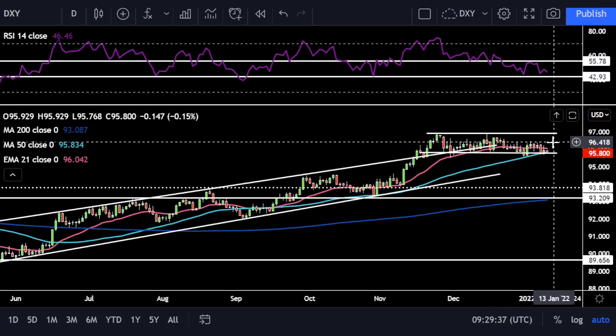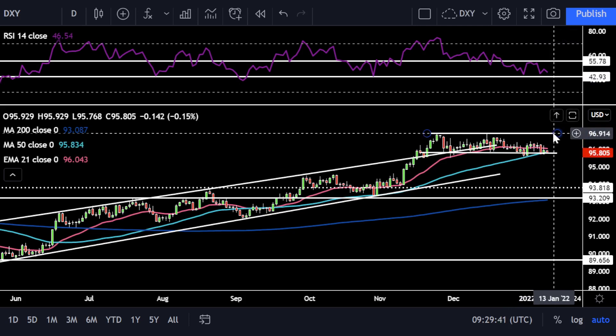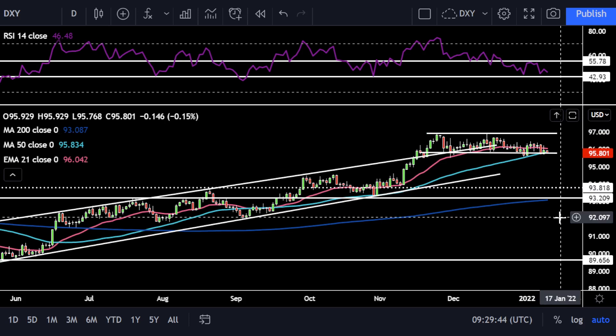In terms of targets, I'd say 96.5 would be the first initial target, then above there would be range resistance just shy of 97.